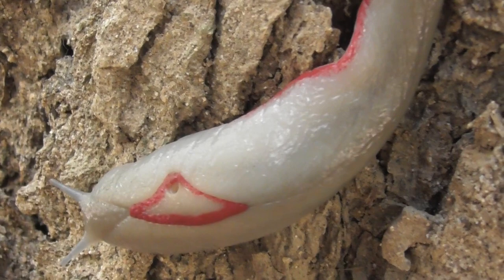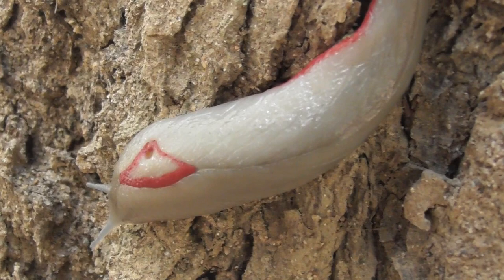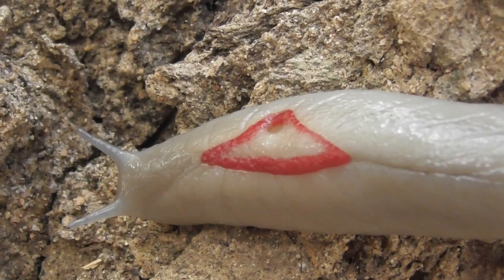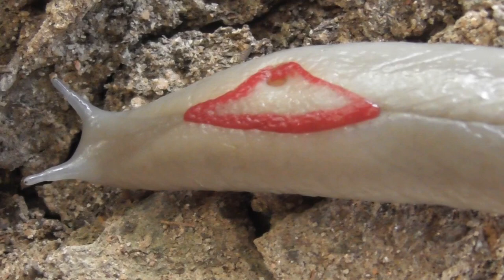My second encounter with one of these slugs was every bit as astoundingly unexpected as the first. On a rainy night at school camp, I was feeling my way through a dense thicket of shrubbery when my hand came into contact with something very slimy. After flicking my torch on, I saw to my utter disbelief that I had placed my hand right on top of another red triangle slug. Thankfully the slug was completely uninjured by the ordeal, and after a lengthy amount of time observing it, I let it go on its own way.